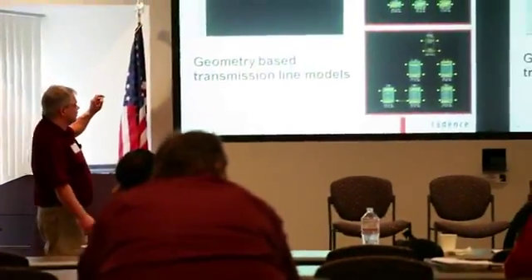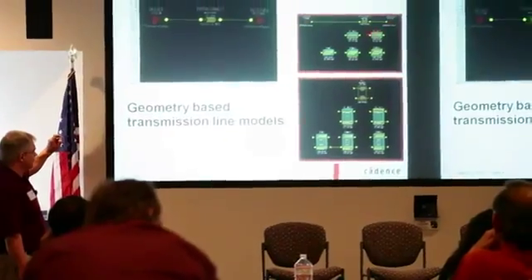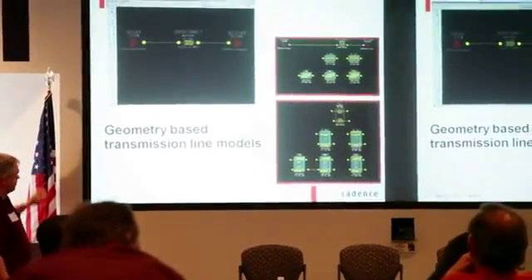As a customer we want a company that listens to us and gives us the first-cut solution to our SI and power issues, and looking at what we saw and heard today, it looks like they are on the right track.